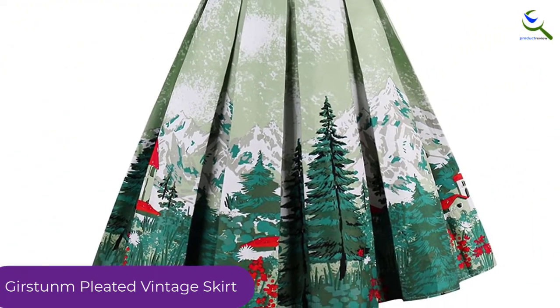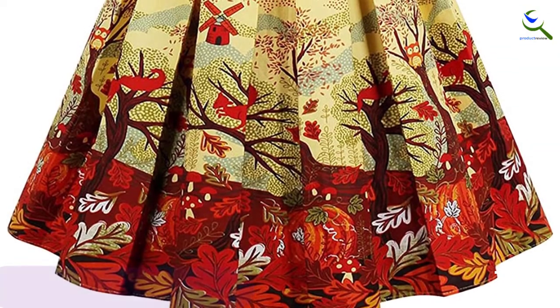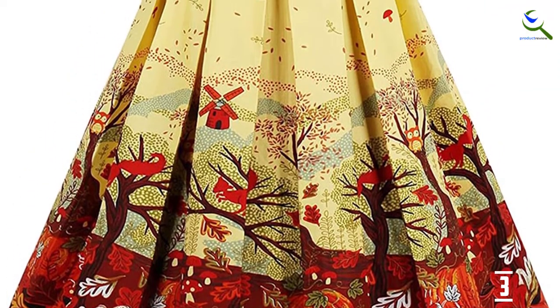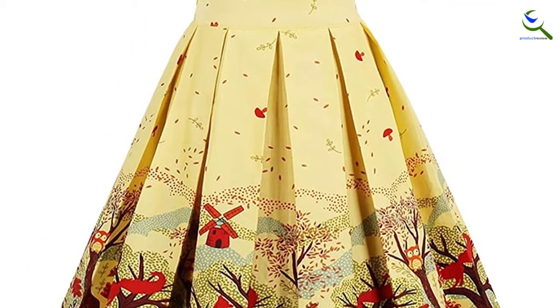Besides awakening your chic and feminine vibe, the A-Line Skirt has a beautiful flair that'll make you want to twirl at every opportunity you get. It also has a zipper closure for a snug fit. And lest we forget, it has pockets.